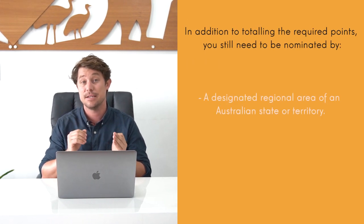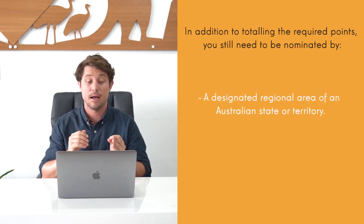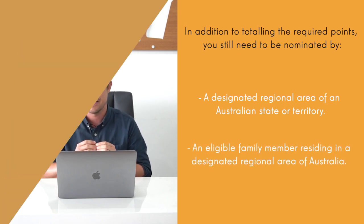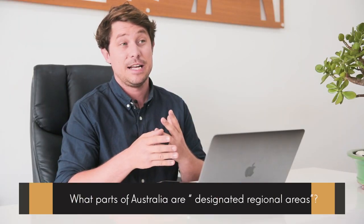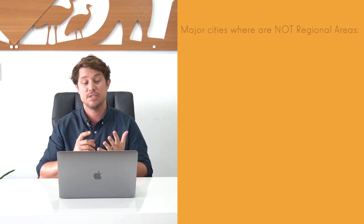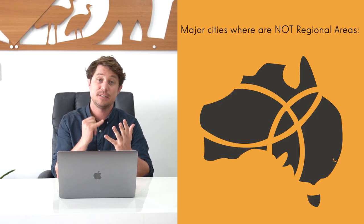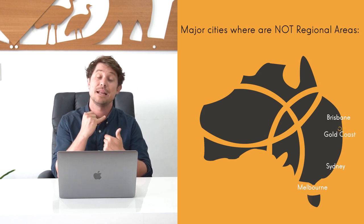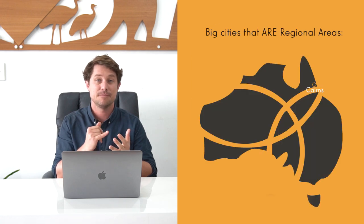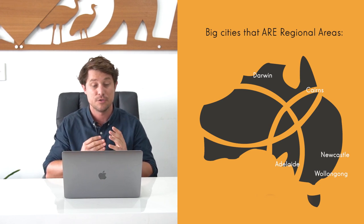To be able to apply for this visa, you still need to be nominated by a state or territory government or a regional area, or by an eligible family member residing in one of those regional areas. Pretty much most of Australia is designated as regional, except for the major cities — Sydney, Melbourne, Brisbane, Gold Coast, and Perth. So big cities like Cairns, Darwin, Adelaide, Newcastle, and Wollongong all fall under the regional banner.